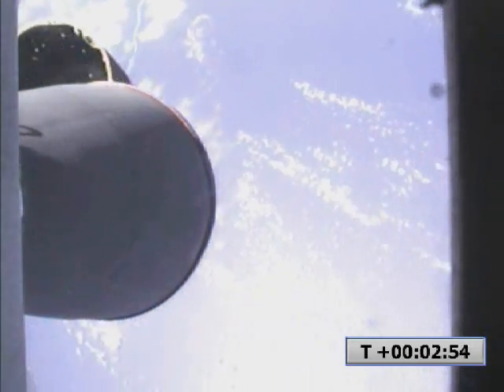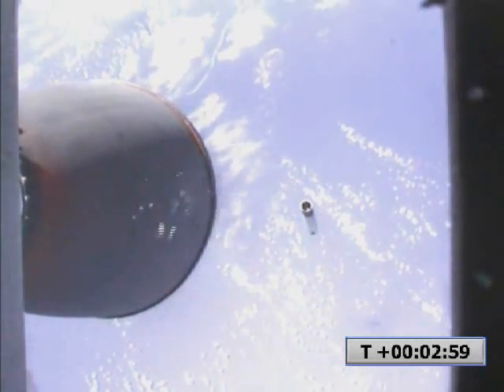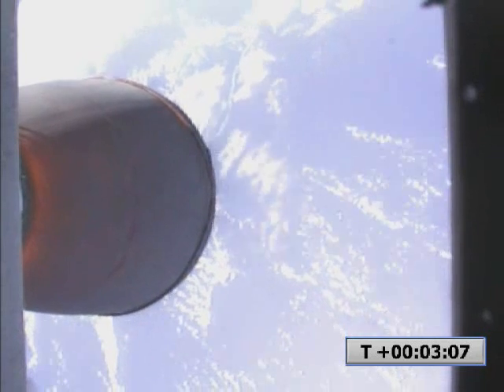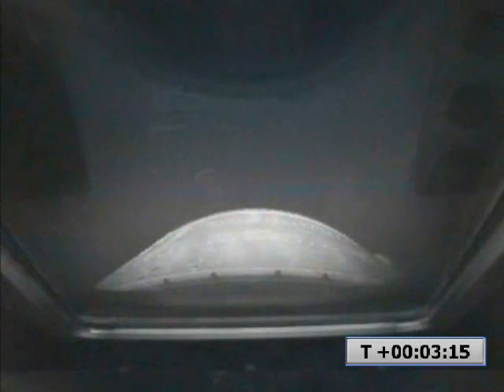Coming up on stage separation. Separated. Second stage ignition confirmed. Ignition nominal. Coming up on fairing separation. Fairing separation is confirmed. Fairing step confirmed.